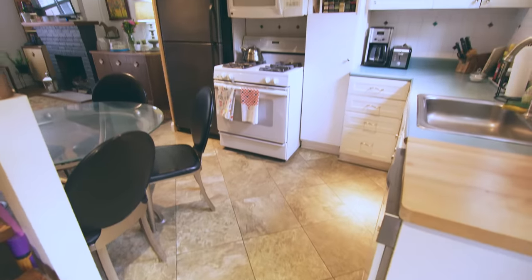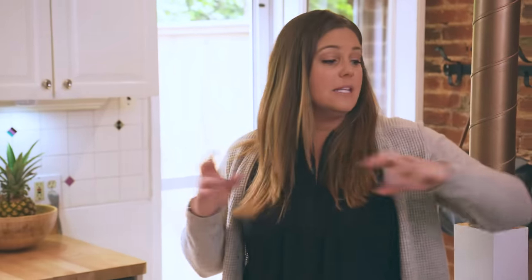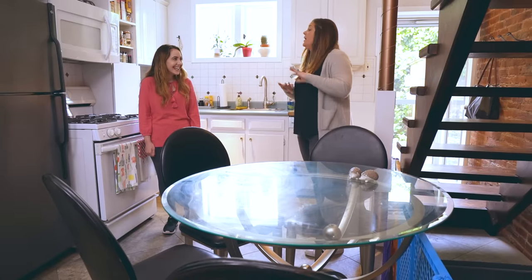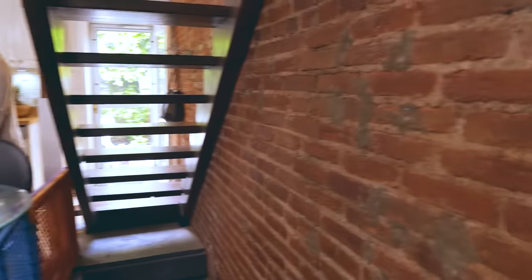The first step to everything that we need to do — and we have a lot to do this weekend — is going to be emptying everything out of here. We need to empty your cabinets, get this massive table out of here, which immediately is going to make this feel so much bigger. So let's grab Jay, we'll get a bunch of boxes, and then we'll do some demo.